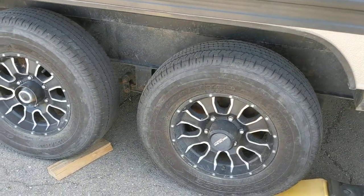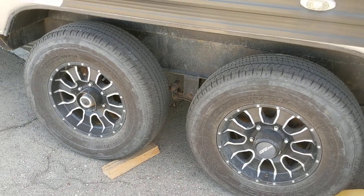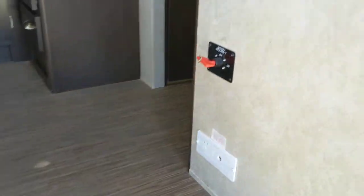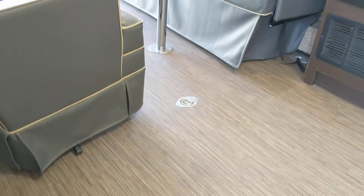The tires on this side are also Goodyear — no cracking or dry rot, and the tread is decent, not brand new. Over here you have your battery disconnect shutoff for all your batteries. And look at the floors for a toy hauler — they're really nice, surprisingly nice.